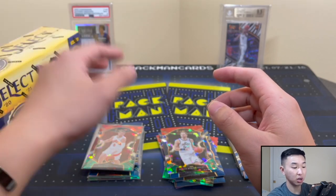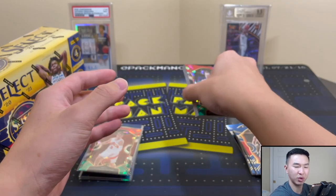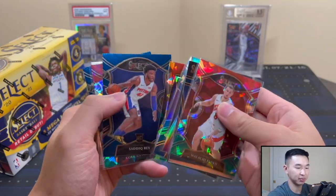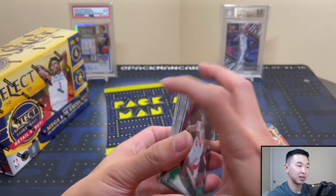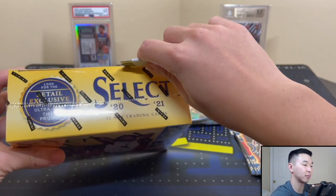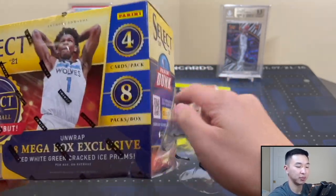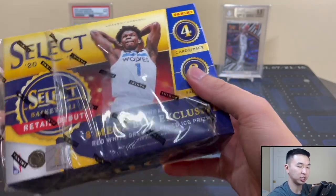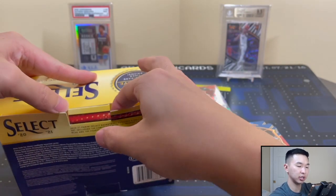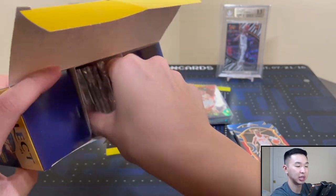All right — Box 1 was solid. The question is will Box 1 or Box 2 win? Box 1 did solid. It's not gonna be easy to beat — especially the Haliburton. Box 2 is gonna have to put up something pretty special. That was a solid, solid box. I love the Haliburton. Very interested to see how he does this coming year. So here's Box 2 — do you like the Target or the Walmart mega better? Let me open this one first and then we'll give our final verdict.